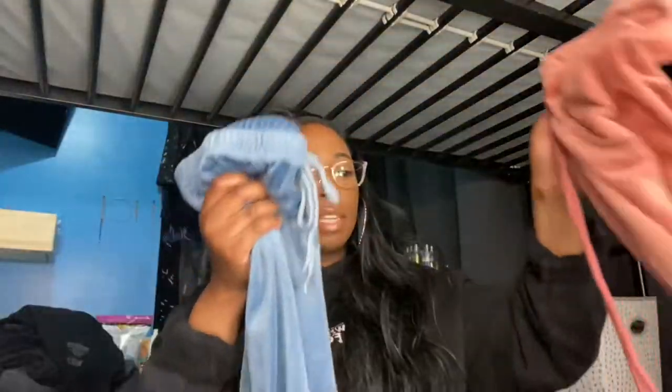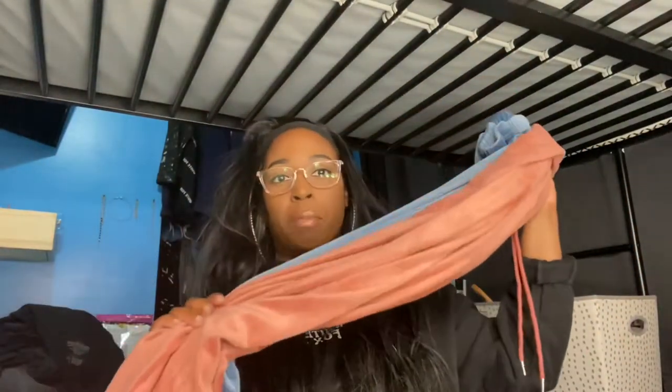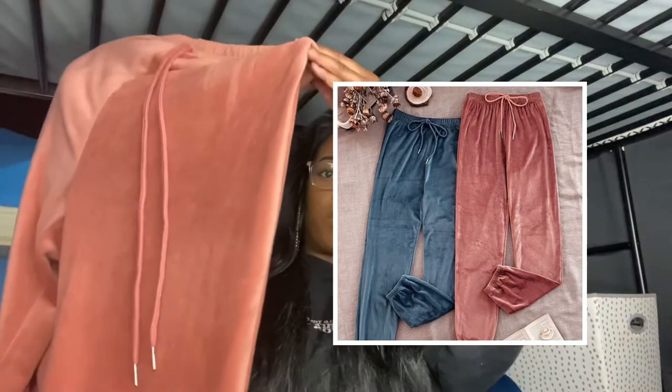The sizes I got for these are extra large because I love baggy clothes, but this doesn't even look like an XL to me — it looks more like a large. So just keep that in mind when ordering from Shein, because sometimes the sizes run smaller than expected and sometimes they run bigger than what you ordered.